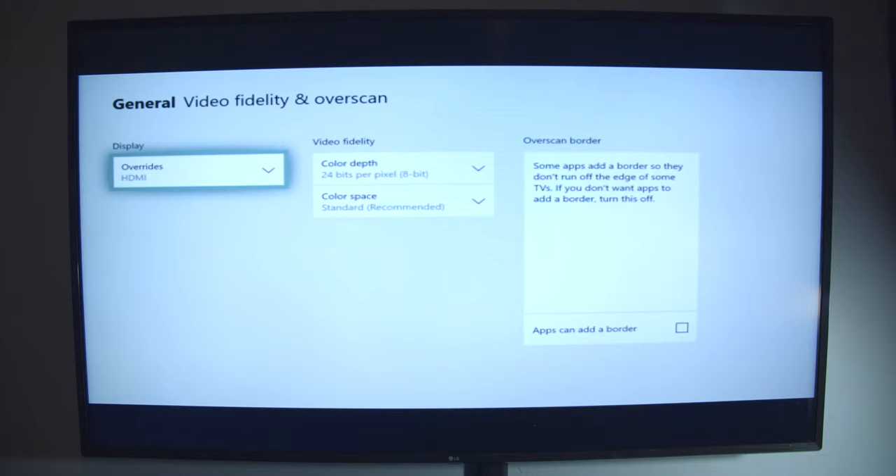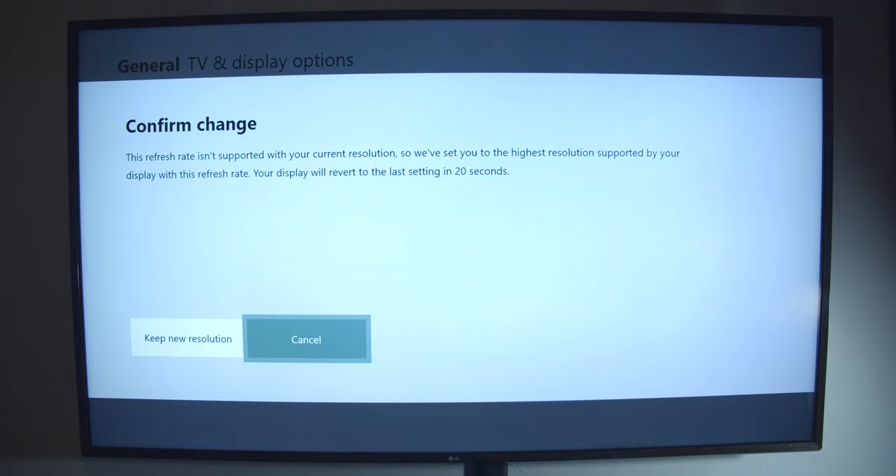Don't worry, your screen will look like crap for a second. Go back, switch your refresh rate to 120Hz. It's going to ask you to keep new resolution — say yes.